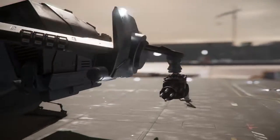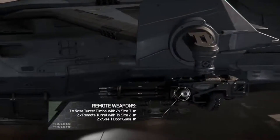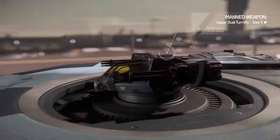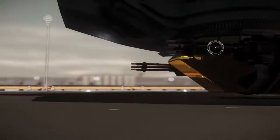And don't think for a second that the Valkyrie can't hold its own in a fight. Two remote turrets featuring size 3 hardpoints can provide suppressing fire during deployment. Two additional manned turrets provide even more devastating fire to blur the line between dropship and gunship.